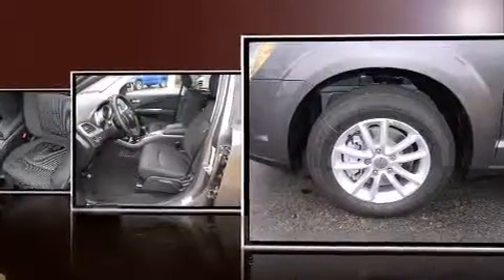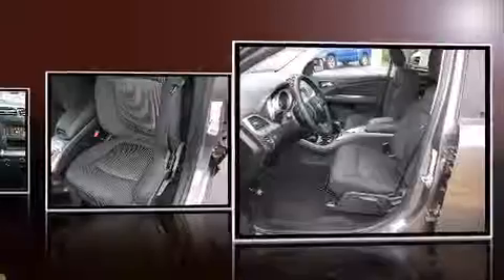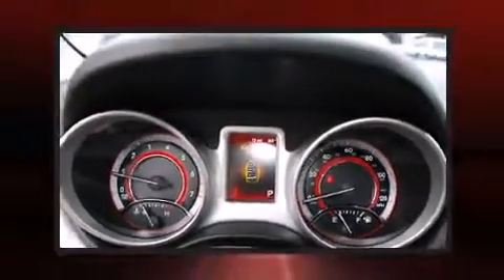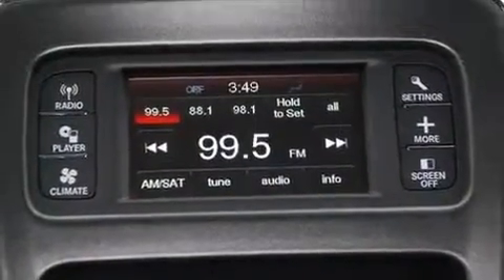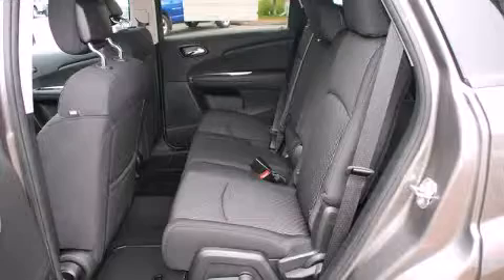Dodge also prioritized safety and security with features such as head curtain airbags, front side impact airbags, traction control, brake assist, anti-whiplash front head restraints, a panic alarm, and four-wheel disc brakes with ABS.